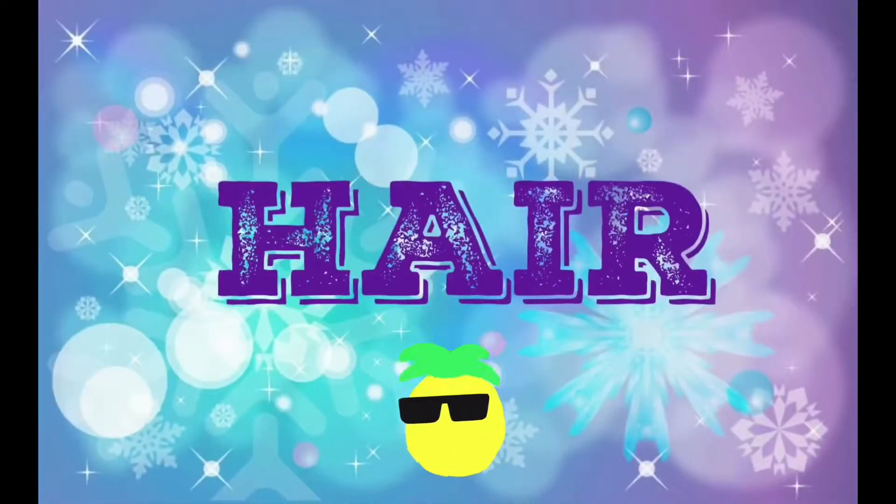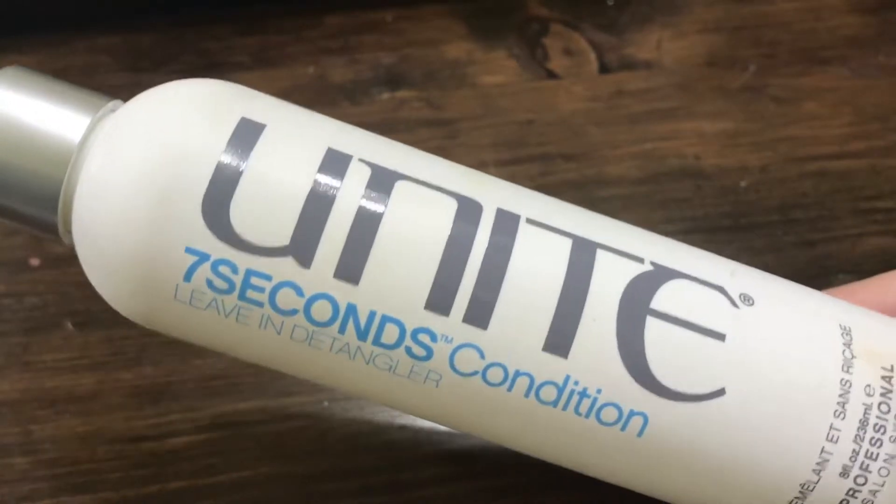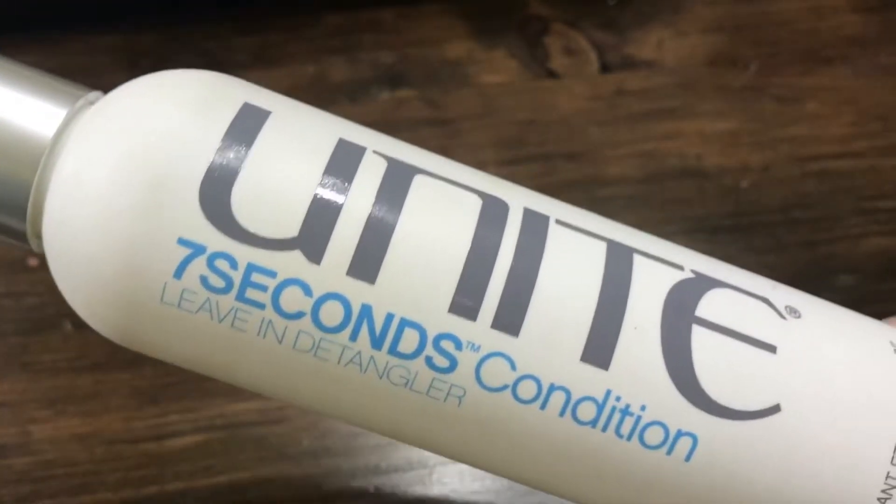Next up we have hair care products — I have a couple that are my current favorites. First up is the 7 Second Conditioning Leave-In Spray by Unite. Once I get out of the shower, I spray this on my ends to help keep them healthy. I have curly hair so I don't want to be raking it in. It nourishes and fortifies with a perfect balance of light protein and moisturizers, and it's a UV and thermal protector for all. It has a really good scent too — yes to Unite.